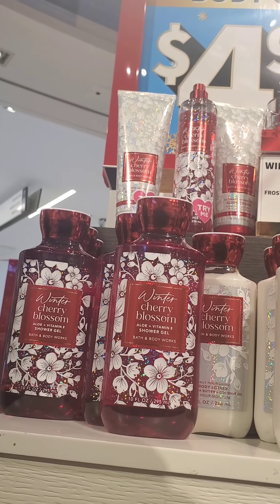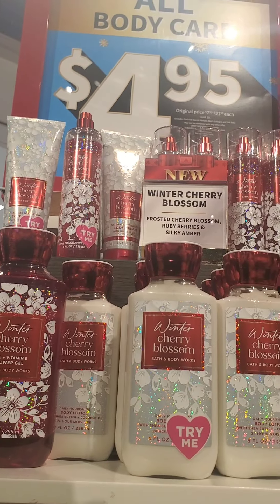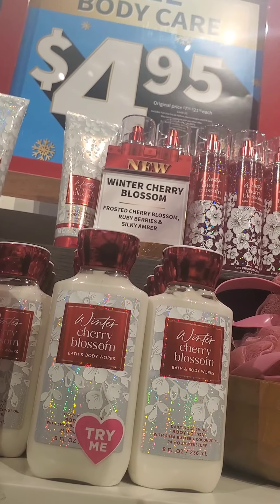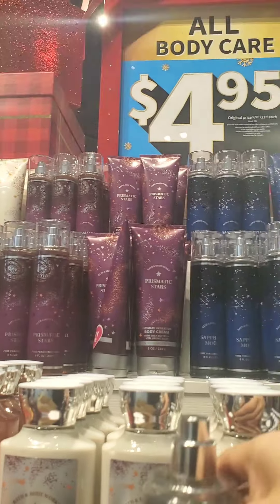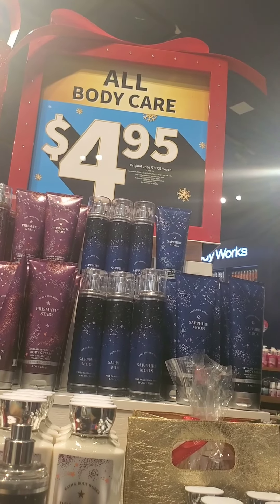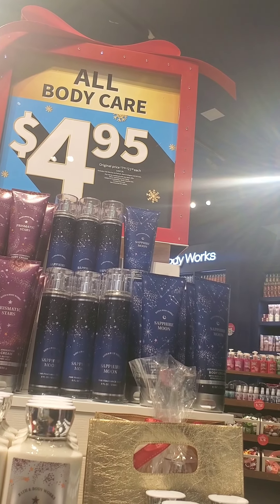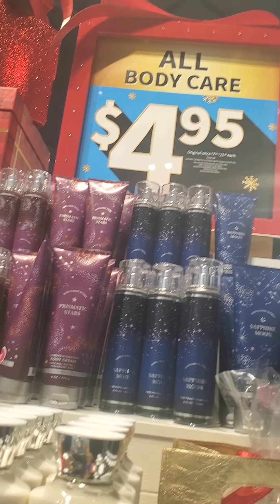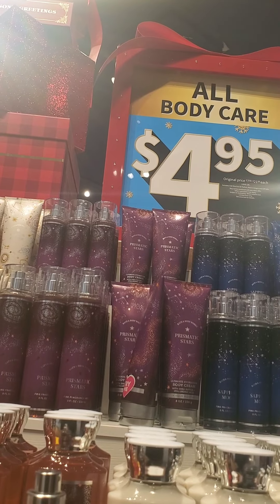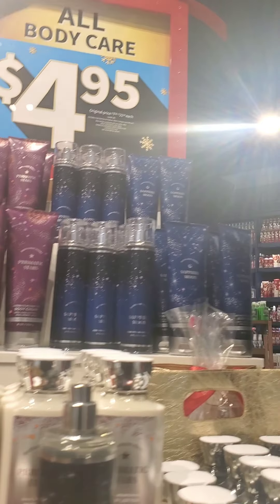They have Winter Cherry Blossom — I really recommend this if you don't like the original Japanese Cherry Blossom. It's more fruity, less powdery, a more subdued version. It kind of transforms Japanese Cherry Blossom into a fruity floral. On the other side we have the new scents — I'm a little underwhelmed with what they came out with.